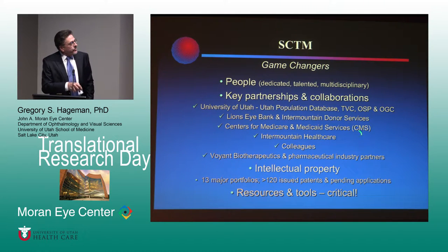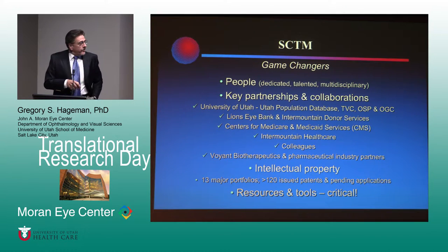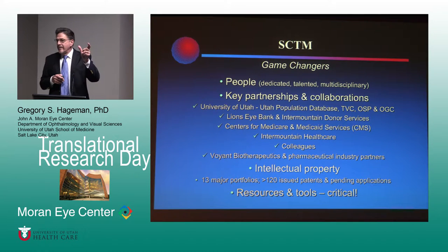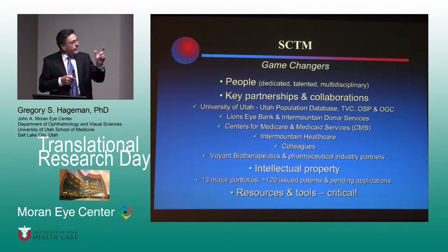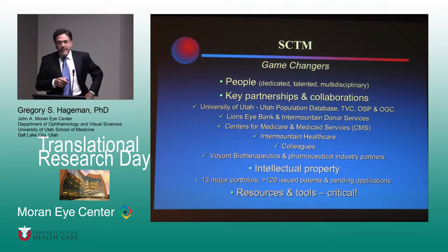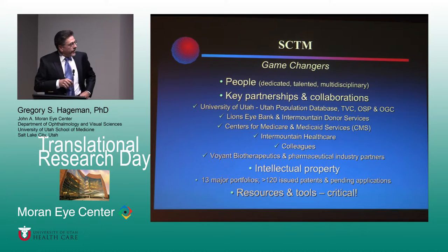Some of the key partnerships are listed here — certainly the Lion's Eye Bank and access to human donor tissues has been an incredible partnership, along with lots of partnerships with Intermountain Healthcare. Intellectual property has been very important to this overall progress, and that goes a little against the grain of typical academics. It's actually been difficult for me to not publish when we've made important discoveries, but it's an important part of doing true translational medicine. We've generated probably more patents than we could have generated publications.